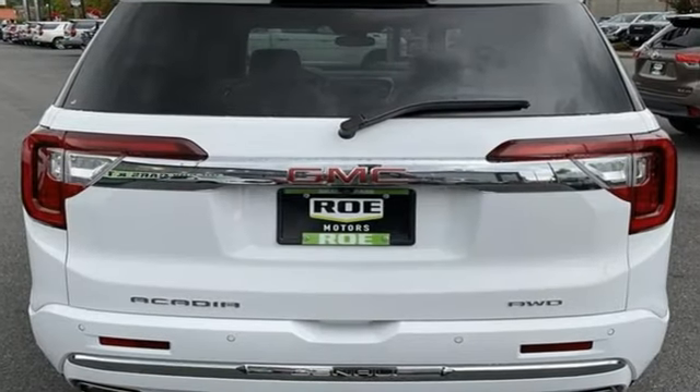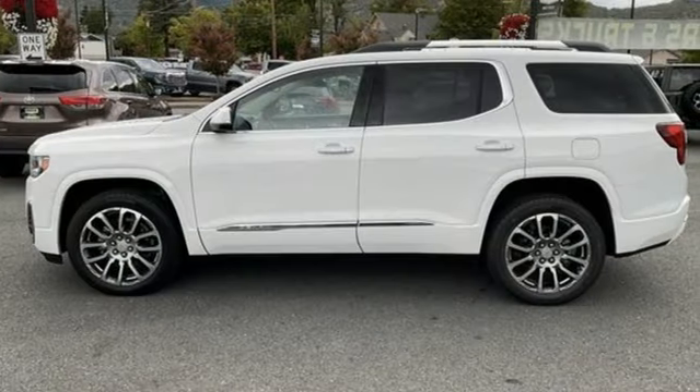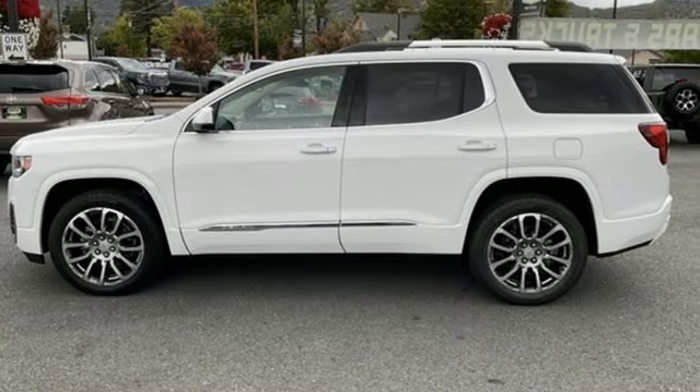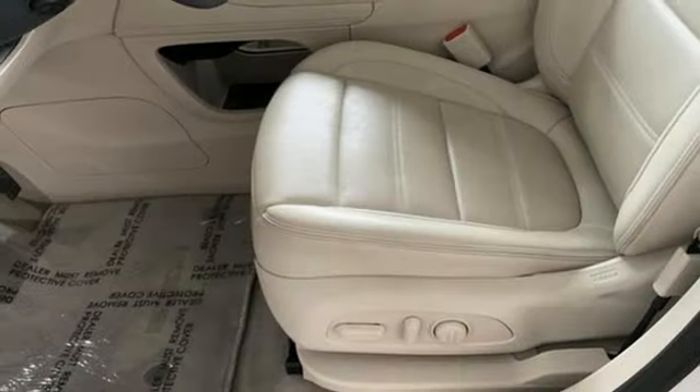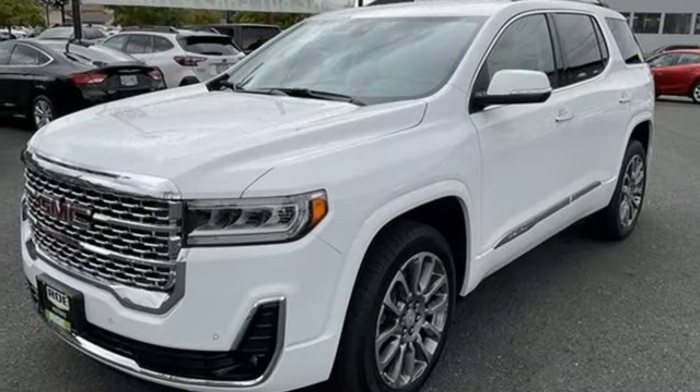It comes with great features you love: automatic transmission, heated and ventilated leather bucket seats, integrated navigation system with voice activation, auto-dimming rearview mirror, dual-zone climate control, and Wi-Fi hotspot.